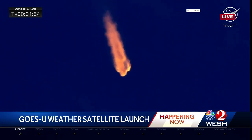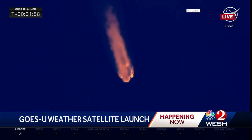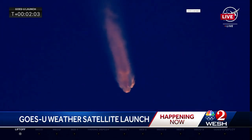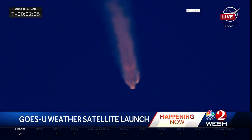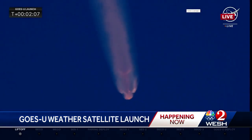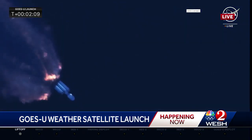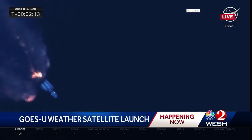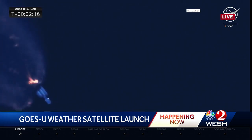Coming up at T plus 2 minutes and 28 seconds, the side boosters are going to shut off while the center core will continue on. All 27 Merlin engines firing off, 5.1 million pounds of thrust. The side booster cutoff will be referred to as BECO. And when the center core shuts off later in flight, we'll hear that called as main engine cutoff, or MECO.